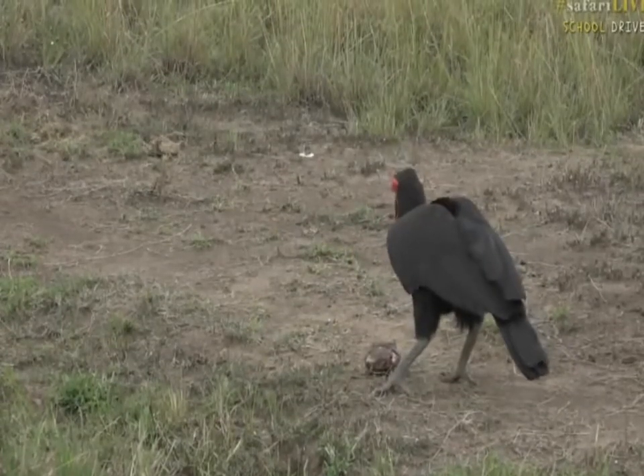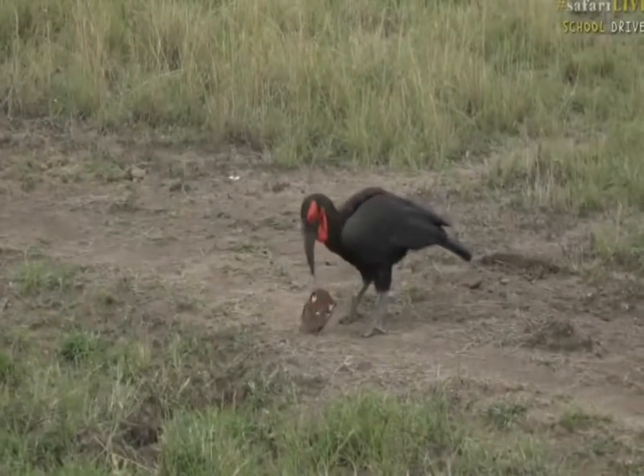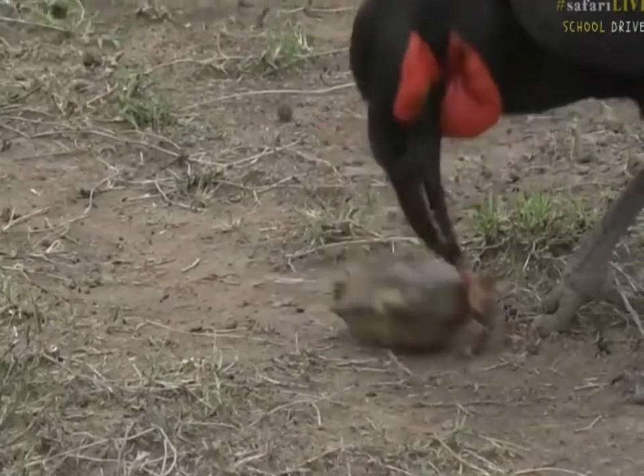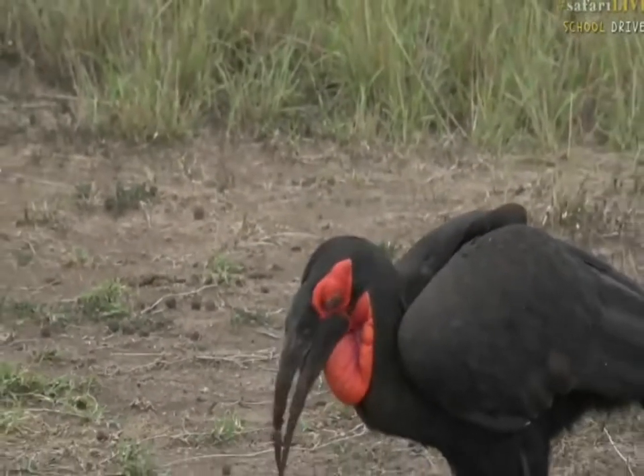It's not a tortoise — I can tell from the shape of the shell. A tortoise would have a much higher shell, a different shape. So this is one of the little aquatic turtles or terrapins that live in all the mud wallows, rivers, and puddles in Africa.